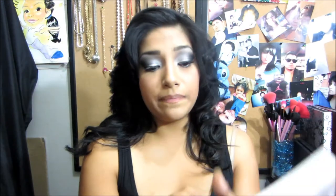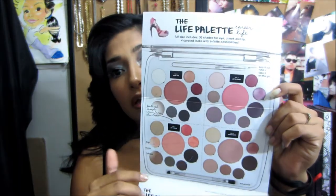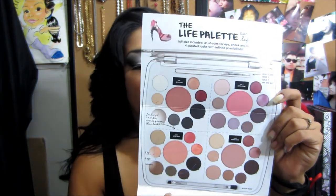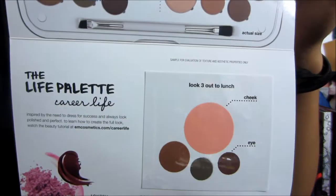The first thing I see is the M. Michelle Life Palette insert — it shows everything that she has on her line, like her big palette, and then down below it shows a little sample of the Life Palette — the Career Life — which is really cool that we got that in the Ipsy bag. Let me go ahead and swatch this real quick if you guys are interested.